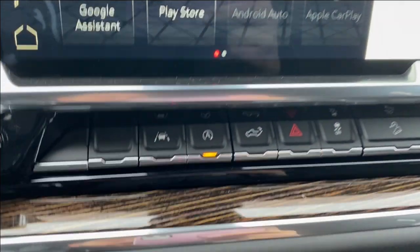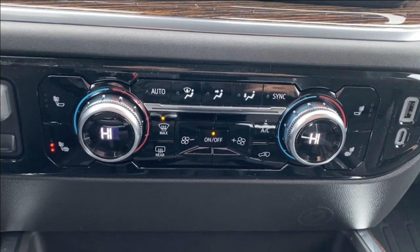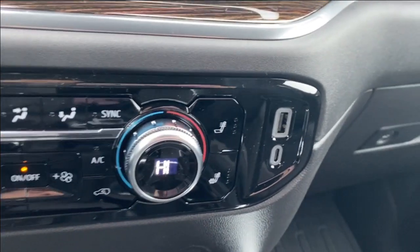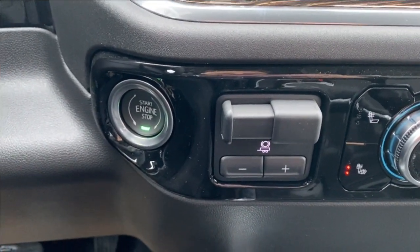Just below the screen you're going to find several controls including lane departure warning, auto start and stop, and power lift gate controls, among several others. You have dual zone climate control with your temperature gauge, fan speed, air conditioning controls, as well as heated seats. On the right you have a USB and USB type C outlet, while on the left you have a trailer brake controller and push to start button.